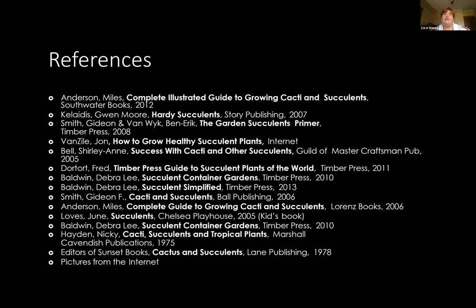One last question: cactus versus succulent? It's semantics — cactus is a succulent, so it's the same thing. All right, you guys have a great week! Happy gardening — it's starting to get warm. We look forward to seeing you here on May 4th with Dr. Donald Lewis. Thanks, everyone.